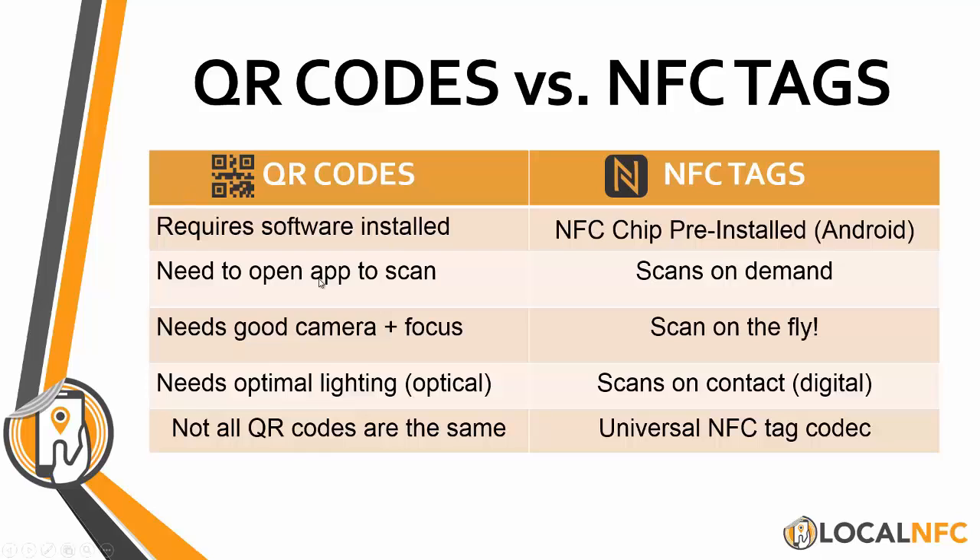With QR codes, you need to open an app to scan it. So if you see a QR code at a bus stop, you need to pull out your phone, shift through a couple pages, find that app, open the app, point, focus, click snap, and then you go to your destination. NFC tags scan on demand — I'll show you a live demo in a minute. You literally tap it and it goes automatically. Nothing to open, nothing to scan, nothing to focus.